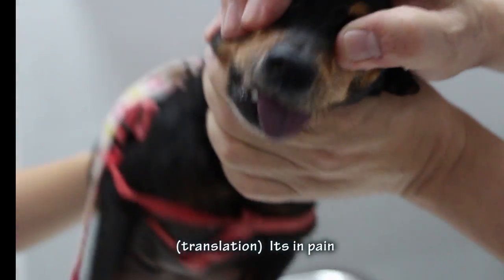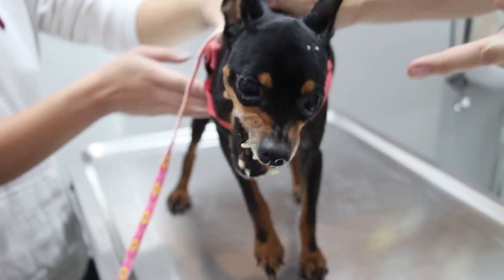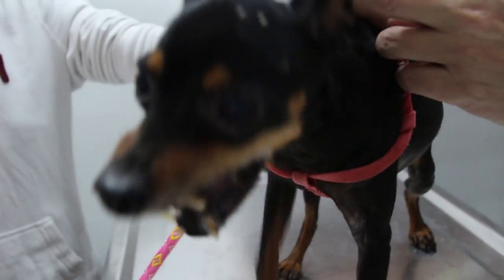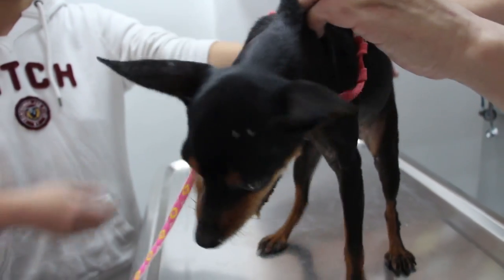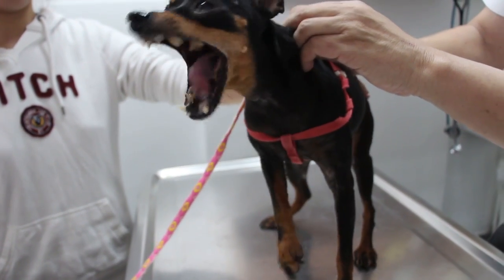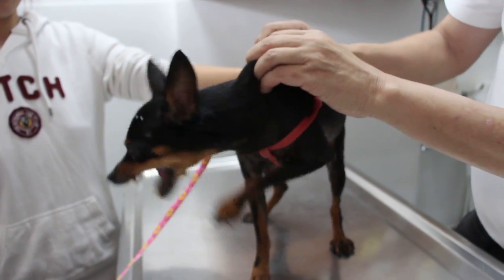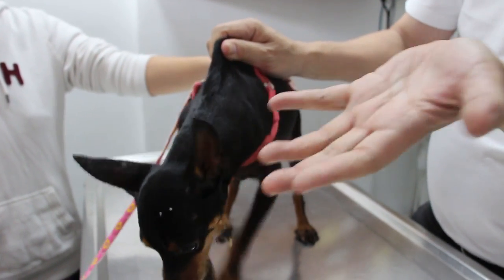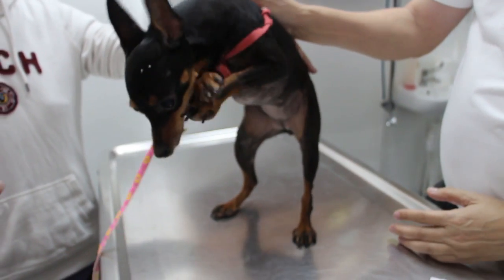A 9-year-old female Doberman Pinscher was brought to the clinic as she was limping and seemed lethargic. Her front paw pads were raw and swollen, and she did not allow the vet to open her mouth. When the vet finally managed to pry her jaws apart, the dog went into a frenzy and started pawing her mouth.